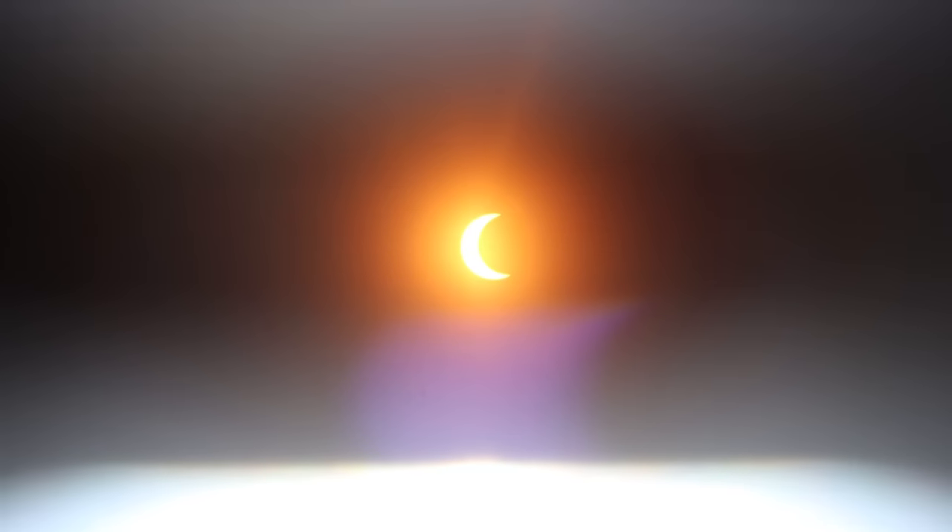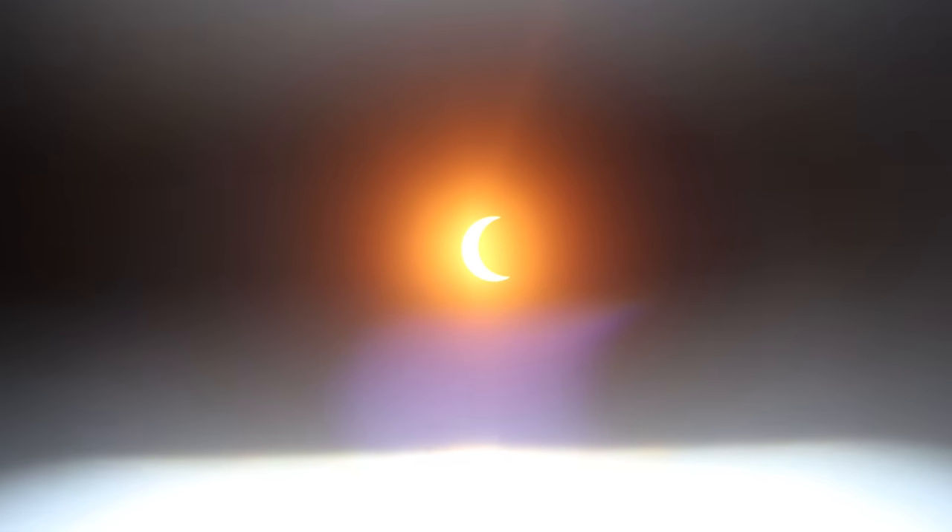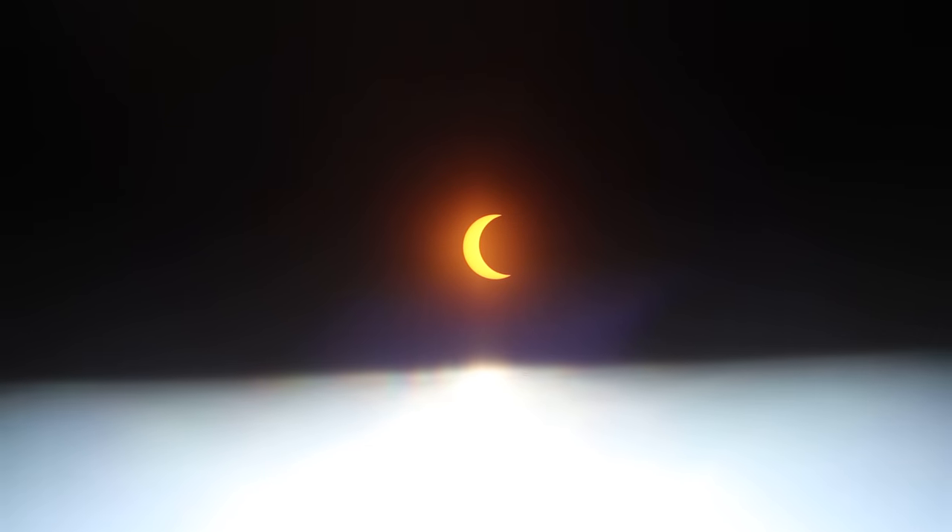Time for another eclipse check-in. We've got a nice big chunk of the sun taken out now. Put the glasses over the lens — you see that? It's a little crescent now. I don't know if it'll really come through in the video but the amount of daylight is definitely different from where it should be. The eclipse is definitely affecting the shadows and the light level here. Kind of interesting, a little bit eerie. I remember the same thing happening during that big eclipse a handful of years ago.